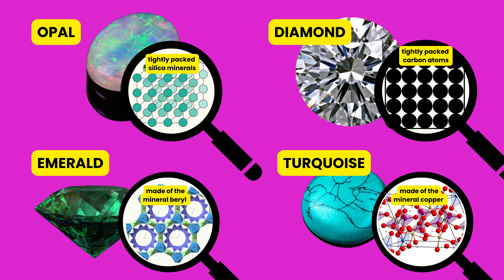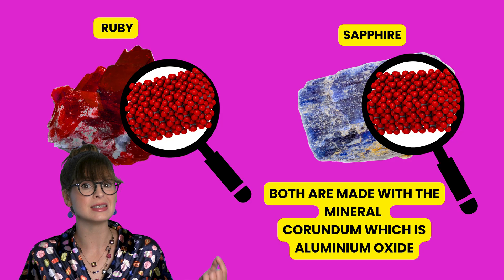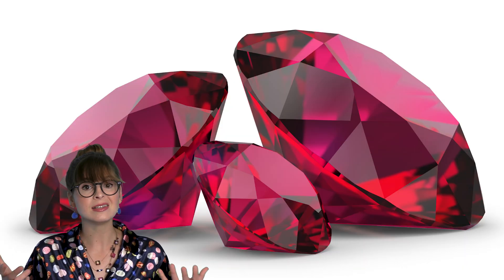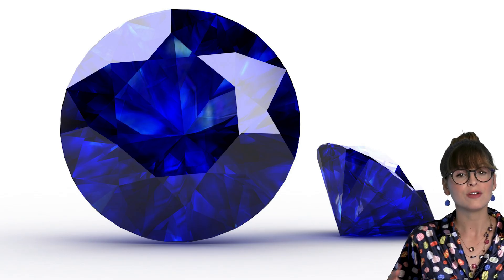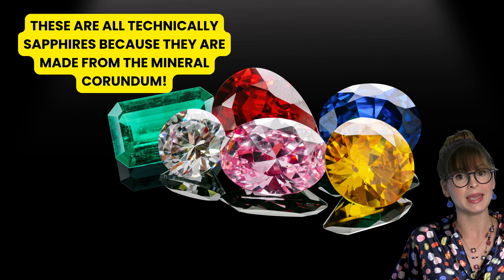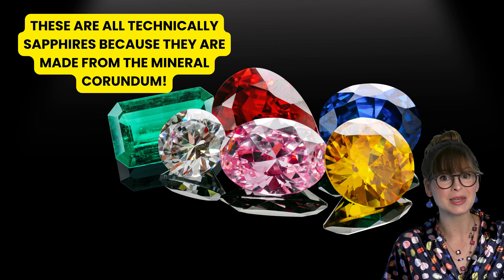Each gemstone has its own recipe for formation. Gems can change color when other atoms get mixed in with the minerals. Rubies and sapphires are both made from the same mineral, but when other atoms get mixed in, it changes their color. Rubies are famously red because the chromium element gets added in, while sapphires are famously blue from the titanium and iron that gets mixed in. Sapphires can come in other colors too, like yellow, green, and pink. It's not the color that makes a gemstone what it is — it's the recipe of the minerals that it's made from.